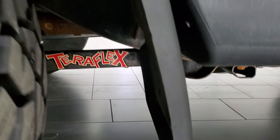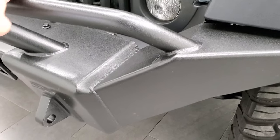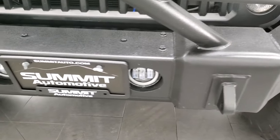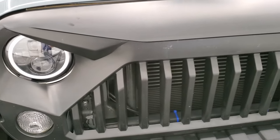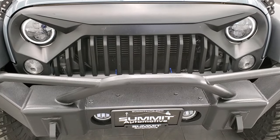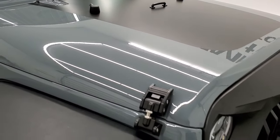This one has a Teraflex suspension lift on it — you can see it says Teraflex there. It comes with a heavy-duty steel bumper in the front, LED fog lamps, HID headlamps, LED running lights, and it has that aftermarket grill that gives it a really angry face. It comes with the black hood decal, or anti-glare.